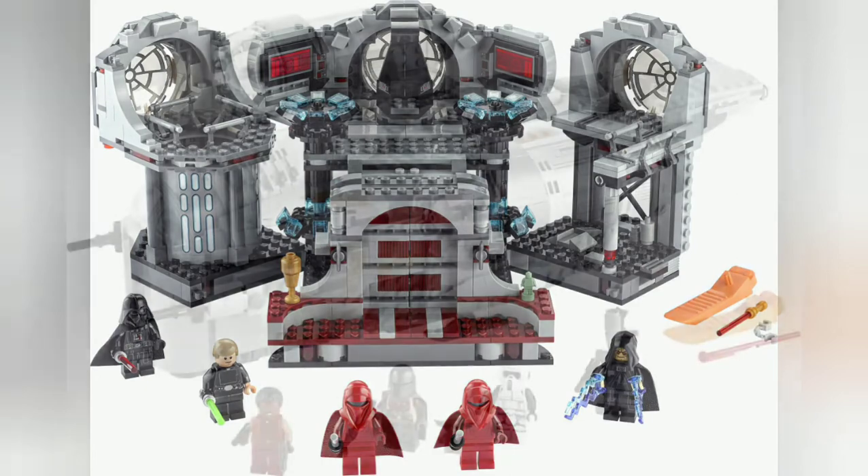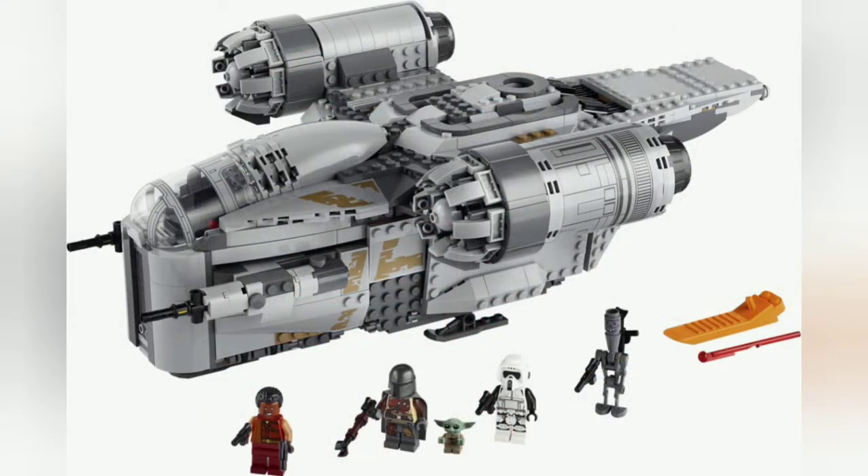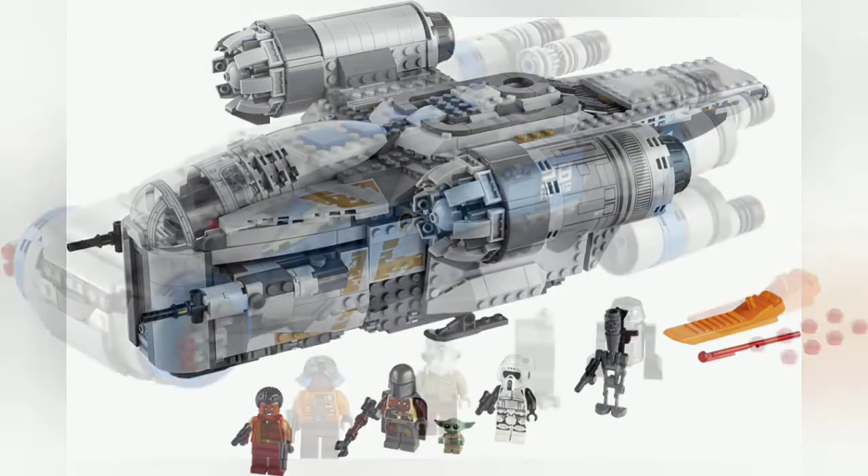Next set is the Razor Crest. The Razor Crest build is really nice with lots of interior space. It also has an escape pod, as well as a few exclusive minifigures including Baby Yoda, Greef Karga, and IG-11. The other minifigures are just repeats from previous sets, such as the AT-ST and the action battle attack on Endor for the Scout Trooper.